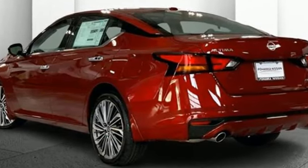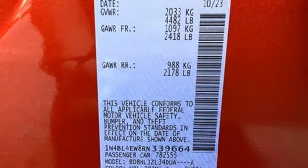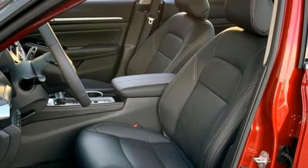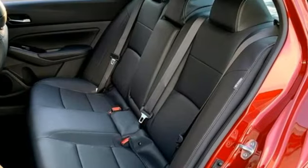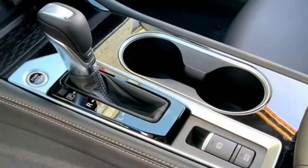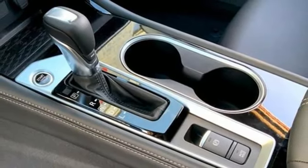Steering assist cruise control, Wi-Fi hotspot, front heated leather bucket seats, integrated navigation system with voice activation, continuously variable automatic transmission, dual zone climate control, inductive device charging, smart device navigation.